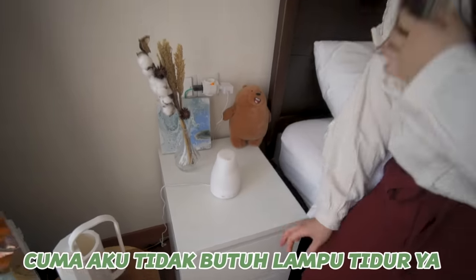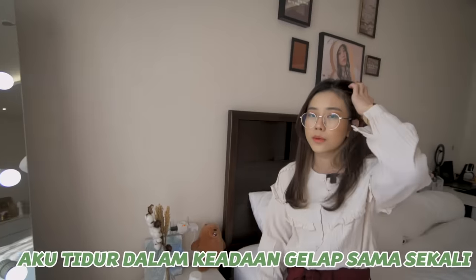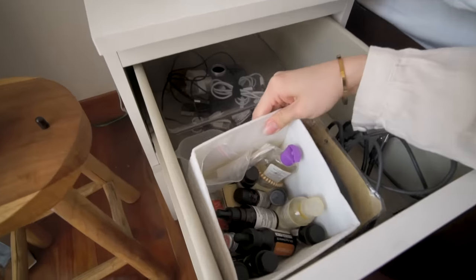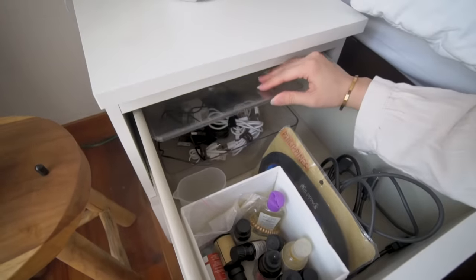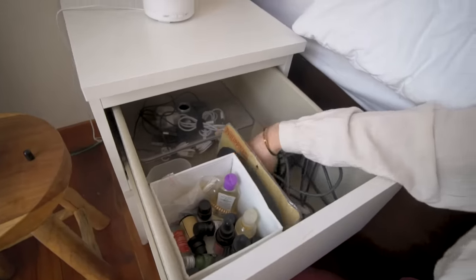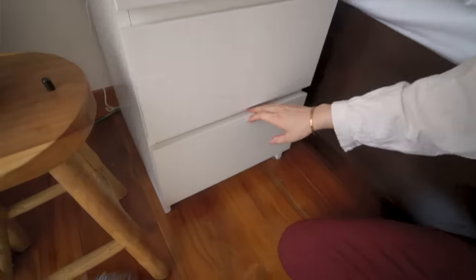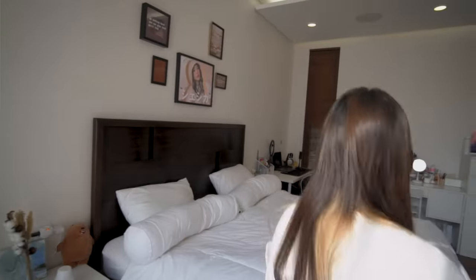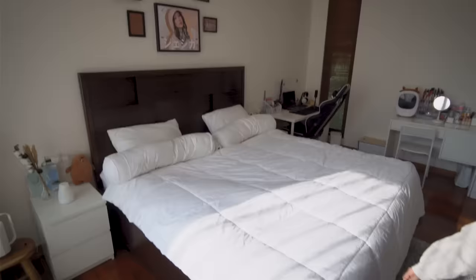Kalau misalnya malem, ini bisa jadi lampu tidur. Cuman aku tidak butuh lampu tidur ya, aku tidur dalam keadaan gelap sama sekali. Terus disini ada kayak aromatherapy lagi, terus ini ada kayak kabel-kabel yang aku pake, ada penutup mata, ada elgato.